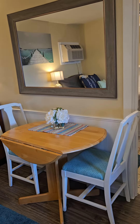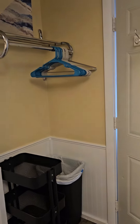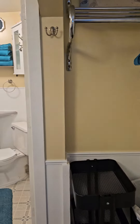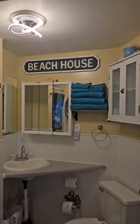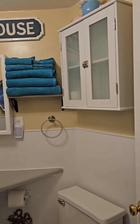Behind the door we have lots of storage area with hooks, a little shelf, and a rolling cart. There's very bright updated LED lighting and a triple mirror vanity storage area, plus some cabinets.